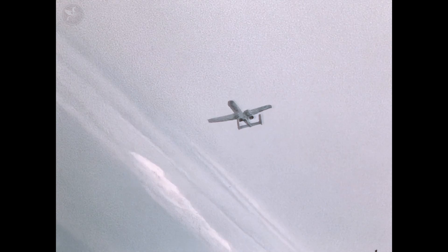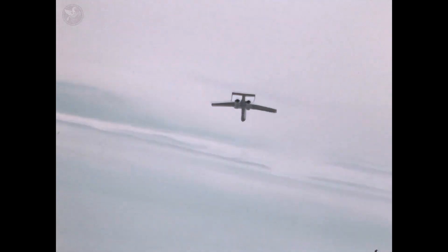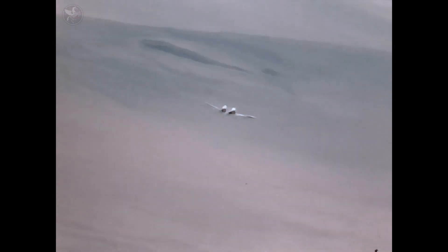This tough-as-nails prototype would win the competition and become the legendary A-10 Warthog, the guardian angel that American ground forces have counted on for over 50 years. Enjoy this rare restored footage of the prototype.